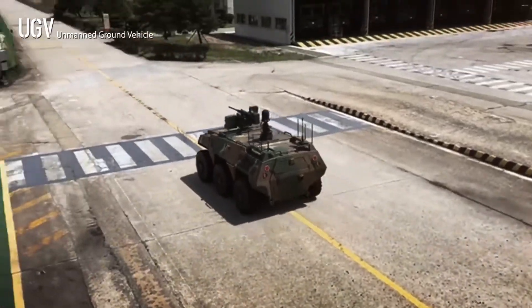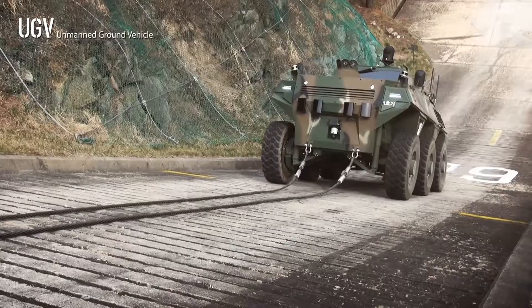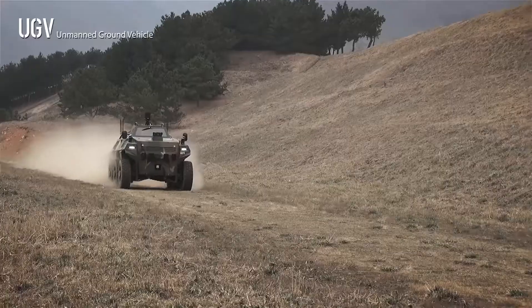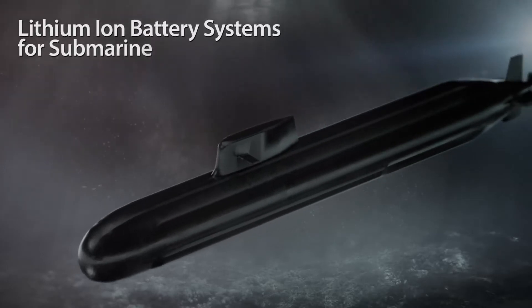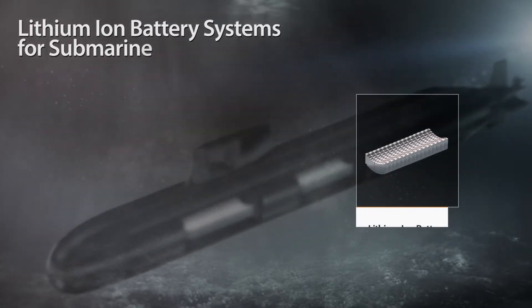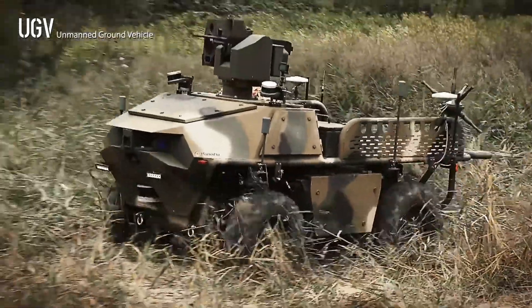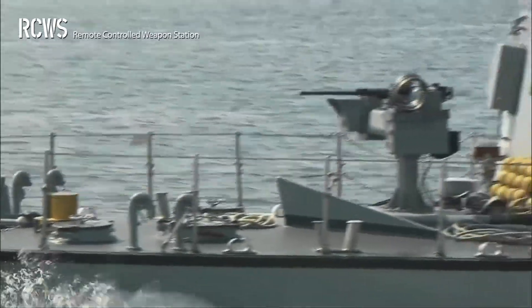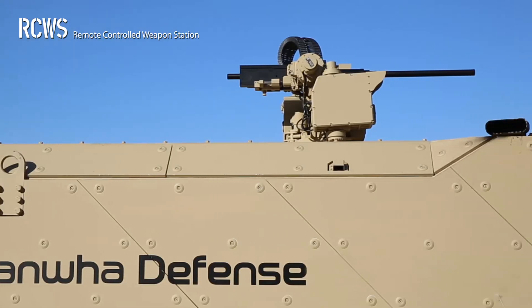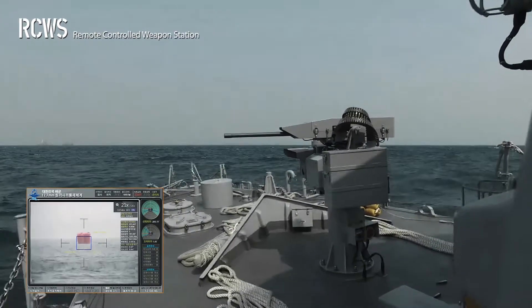Hanwha Defense is developing an unmanned ground vehicle to realize complex combat systems and minimize casualties on the future battlefield. It is also developing a lithium battery system for submarines based on technology acquired from the unmanned ground vehicle program, as well as a remote-controlled weapon station mountable on various platforms such as armored personnel carriers, naval vessels, and tactical vehicles, for detection and tracking during day and night.